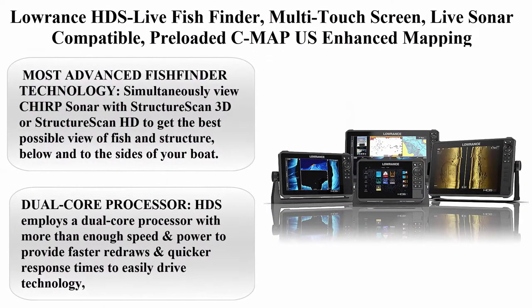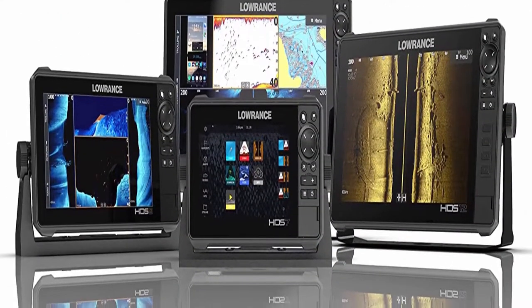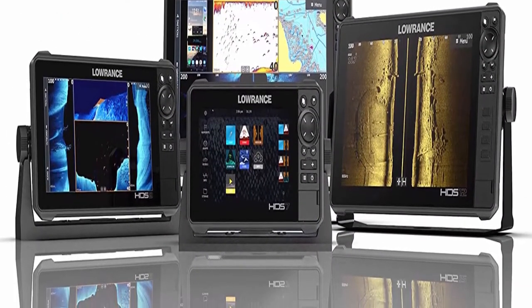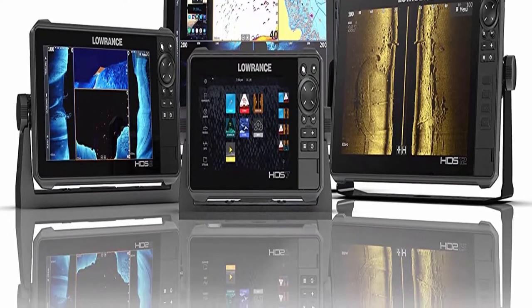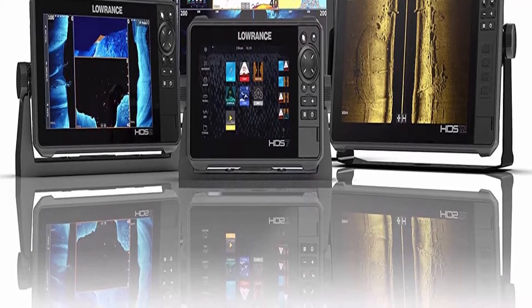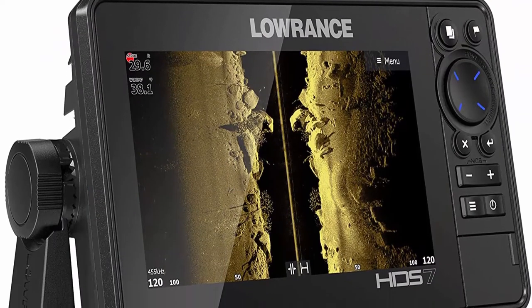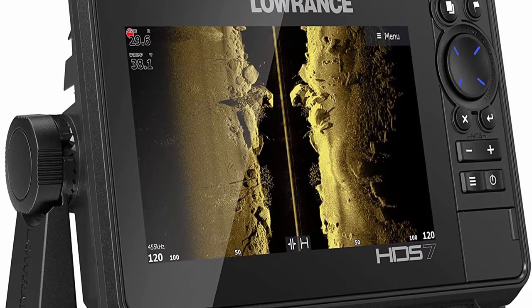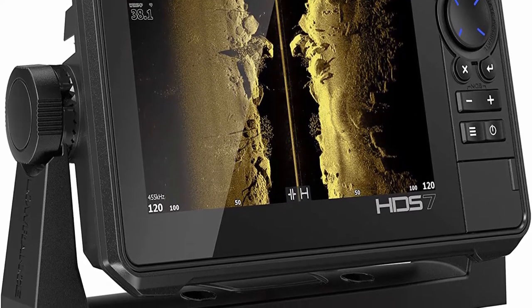Top 1: Lowrance HDS Live Fish Finder — Multi-Touch Screen, Live Sonar Compatible, Reloaded C-Map US Enhanced Mapping. Most advanced fish finder technology: simultaneously view CHIRP sonar with StructureScan 3D or StructureScan HD to get the best possible view of fish and structure below and to the sides of your boat.